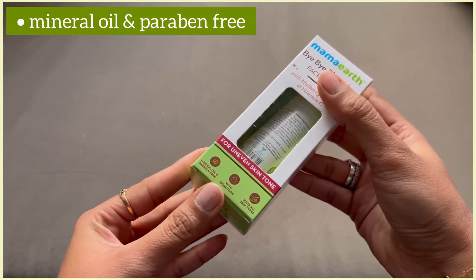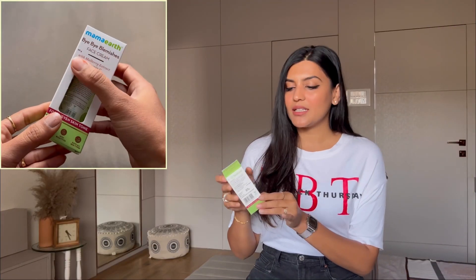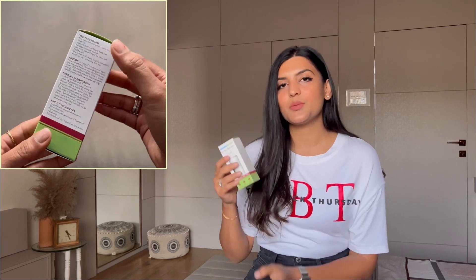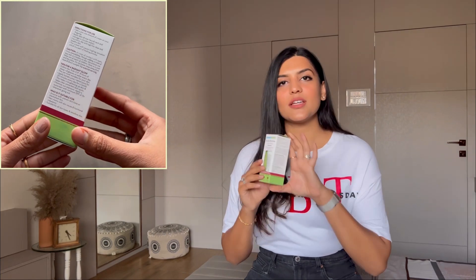Now moving on to the Bye Bye Blemishes Face Cream. This comes in a 30 gram packing and is priced at rupees 471. It is mineral oil and paraben free, comes with bioactives, and suits all skin types. The packaging includes all the ingredients, directions for use, caution tips, tips for a radiant glow, and information on who it is suitable for.